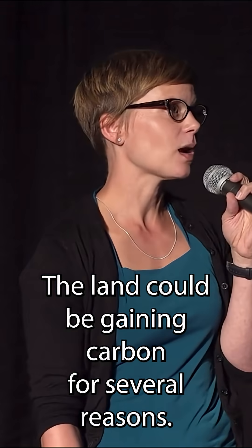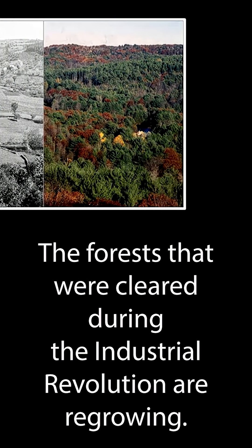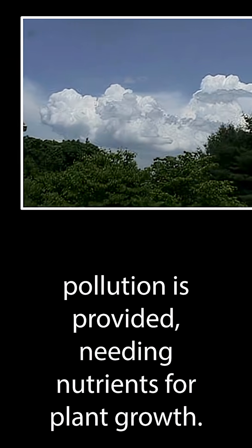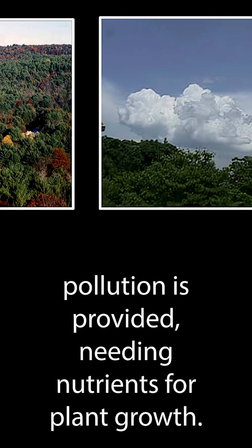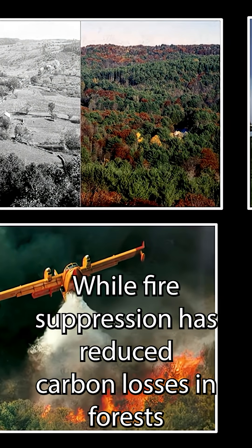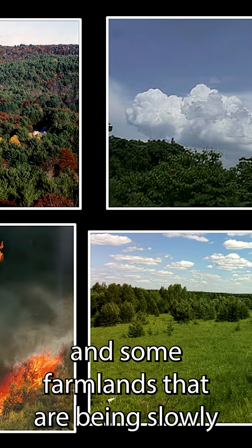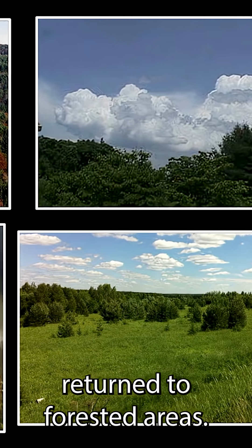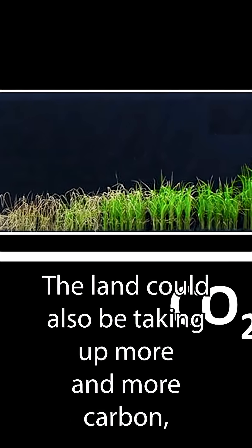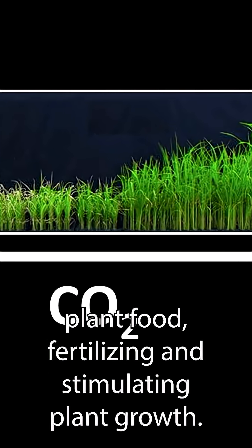The land could be gaining carbon for several reasons. The forests that were cleared during the Industrial Revolution are regrowing. Additional nitrogen from air pollution is providing nutrients for plant growth. Wildfire suppression has reduced carbon losses in forests. Some farmlands are being slowly returned to forested areas. The land could also be taking up more and more carbon because the added carbon in the atmosphere is acting much like plant food, fertilizing and stimulating plant growth.